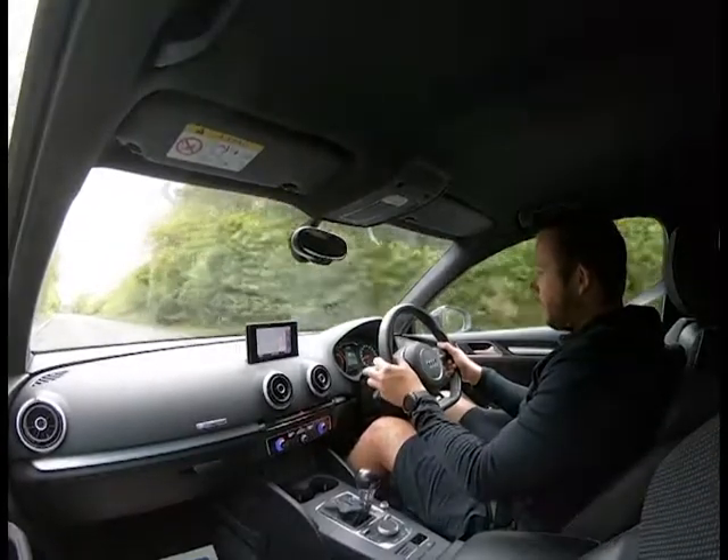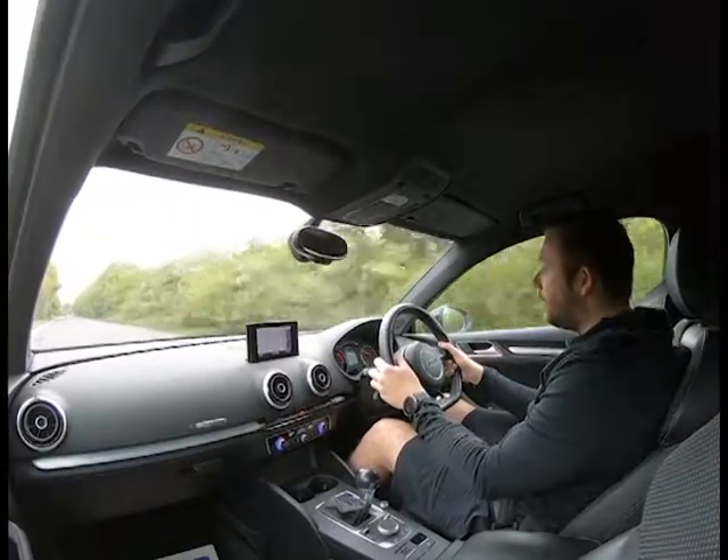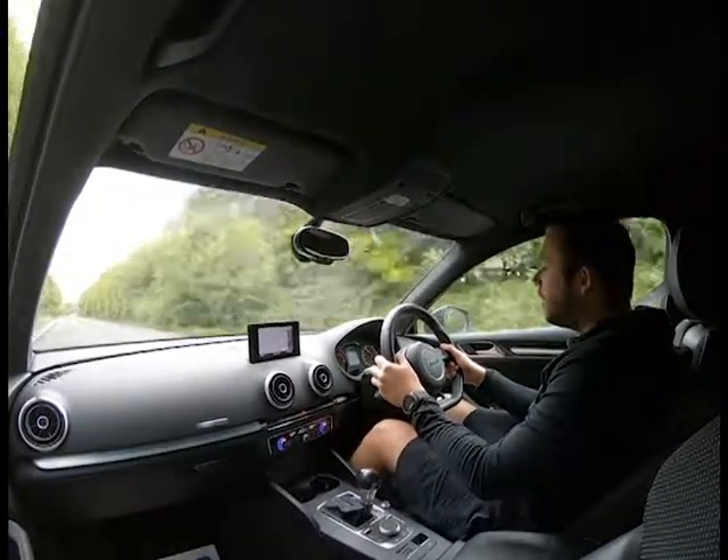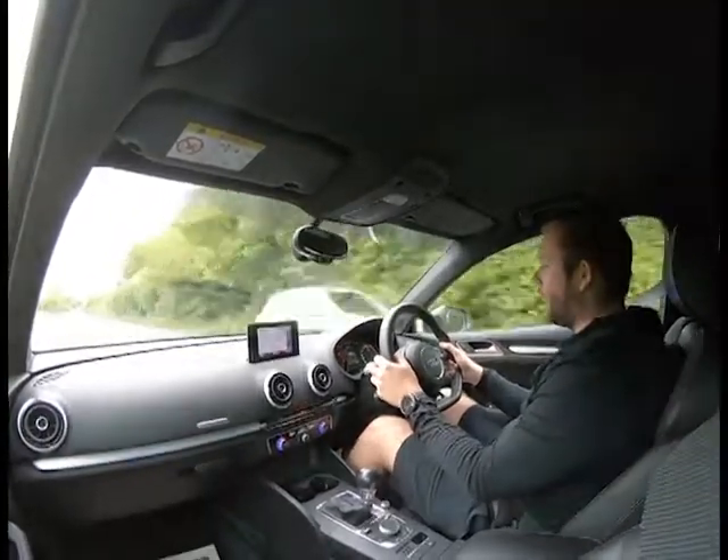The braking is great — the car slows down with no judders, no vibrations. This thing runs and drives like a dream. We've also got the paddle shift: dropping down into third, then accelerating through fourth, fifth, and sixth with no problem at all.